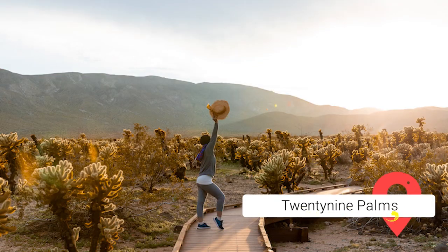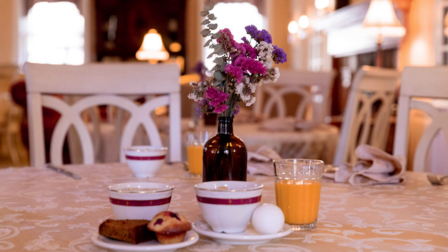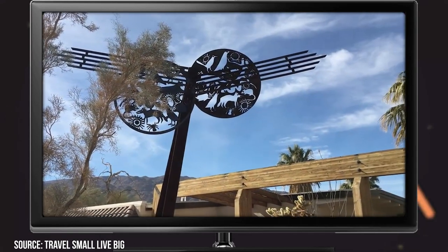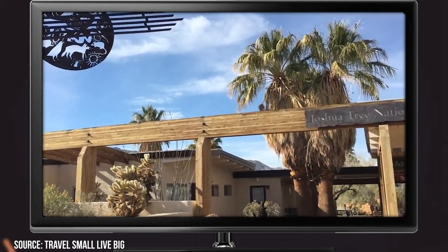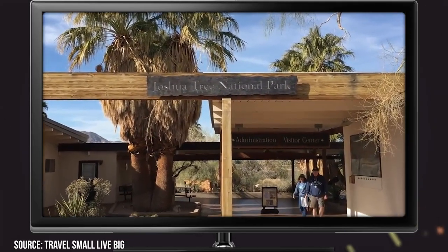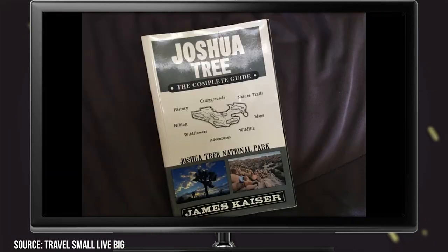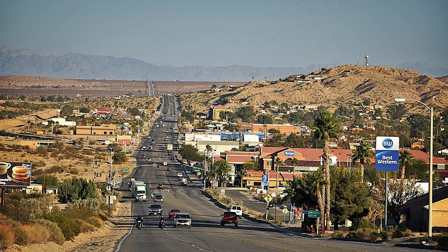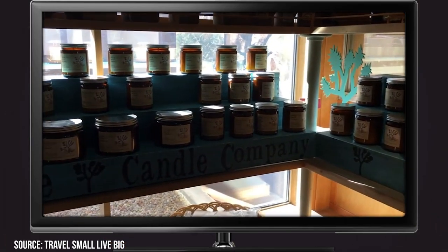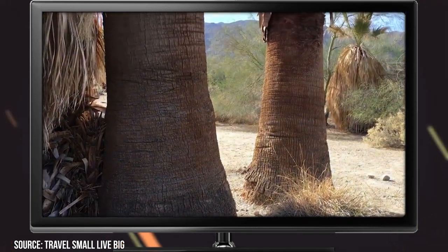29 Palms. Spending time in a city might not be what most people think of for a desert trip, but the eclectic 29 Palms is worth checking out. This is the largest city in the vicinity of the park and acts as one of the gateways to it. What it lacks in nightlife and refinement, it makes up for in charm and artistic spirit. The first thing to do there is visit the Oasis Visitor Center to learn more about the park — grab a map and some local advice before venturing in. The city is worth exploring to see its unique murals and to visit the quaint shops and art galleries. Yearly events are also held, including motorcycle rallies, live music concerts, and more.